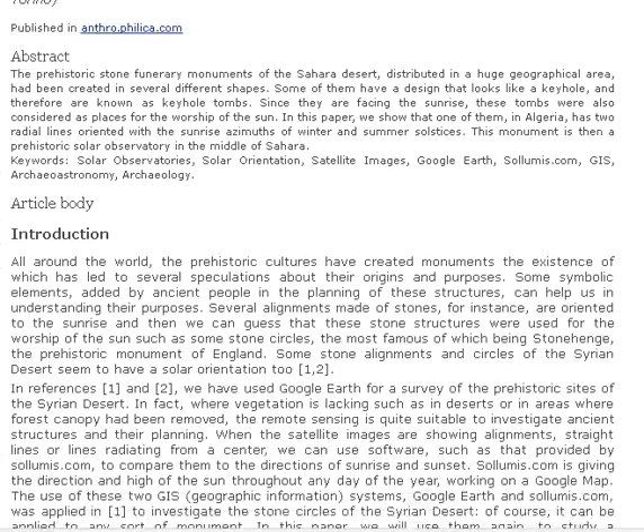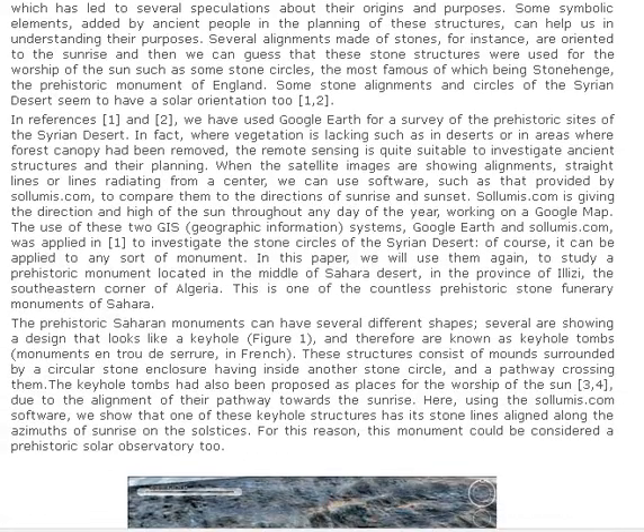Introduction. All around the world, the prehistoric cultures have created monuments, the existence of which has led to several speculations about their origins and purposes. Some symbolic elements added by ancient people in the planning of these structures can help us in understanding their purposes. Several alignments, made of stones for instance, are oriented to the sunrise, and then we can guess that these stone structures were used for the worship of the sun, such as some stone circles, the most famous of which being Stonehenge, the prehistoric monument of England. Some stone alignments and circles of the Syrian desert seem to have a solar orientation too.